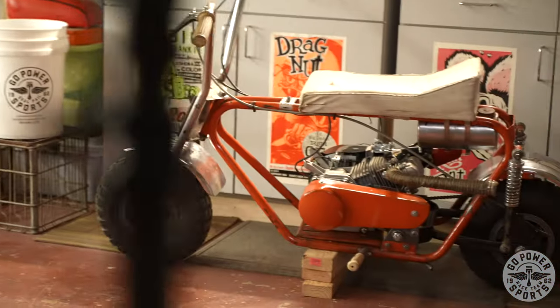My favorite one's always the one I just finished building, which would be this Montgomery Wards bike. But I think the long-running favorite is the Scat Kitty for sure.